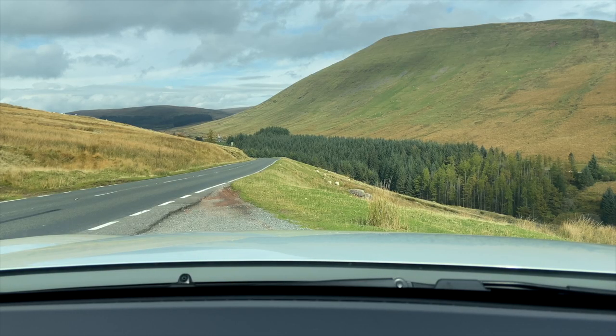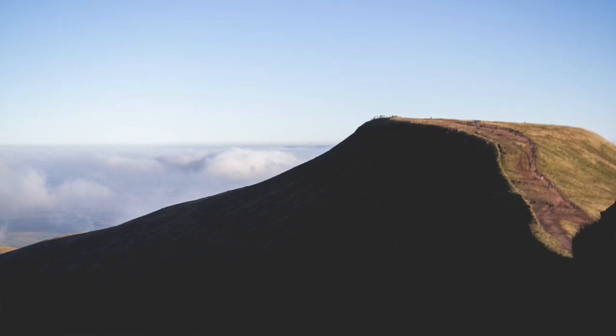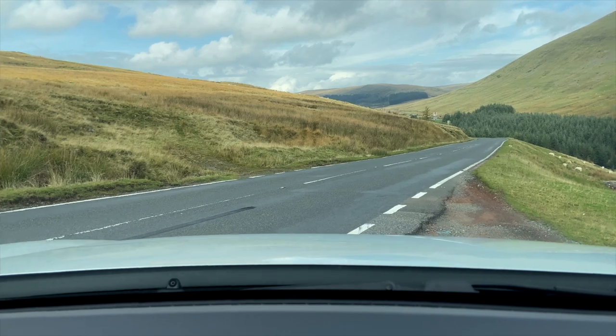We're in the Brecon Beacons National Park. Not far away is the car park for Pen y Fan, and that's going to be busy with hikers because Pen y Fan is the highest peak in South Wales. We're going past there to the Brecon Beacons Visitor Centre, and that's going to be our destination for the day. Nice view. Can we have a coffee shop? Hopefully — I haven't promised anything. You promised me cake.